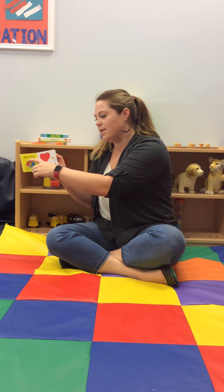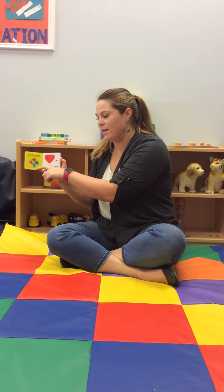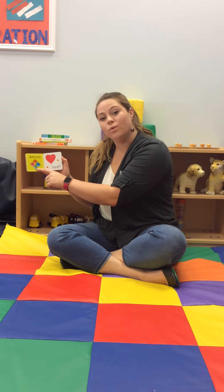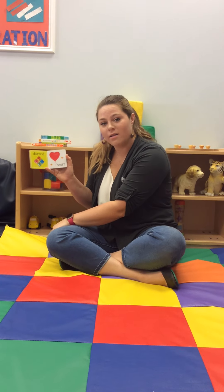Next we have a diamond. This one is four diamonds making one big diamond. Look at all the colors. We have orange and blue and green and my favorite color, pink. What's your favorite color?